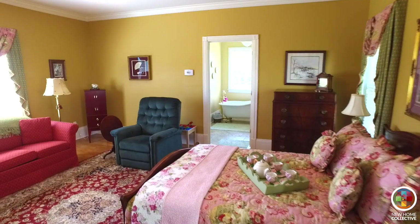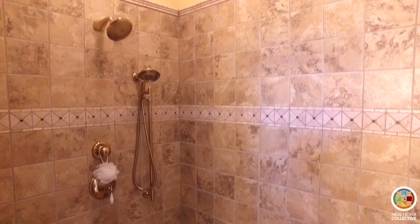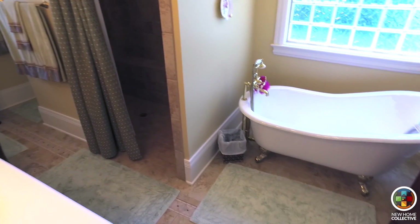In addition to the home built in 1894, this wing that's been added on features a master suite, an office, and a master bath. The master bathroom is beautiful — it's a tile walk-in shower and also features an iron clawed tub.